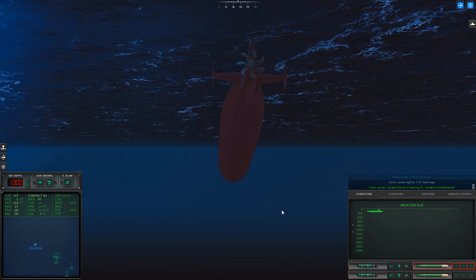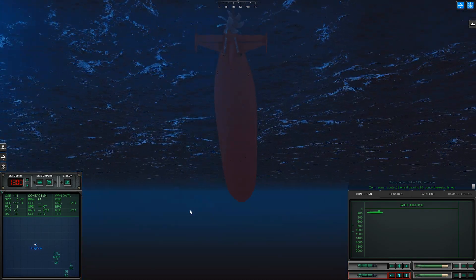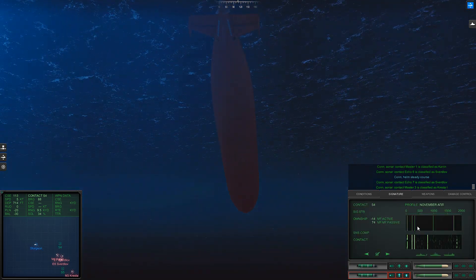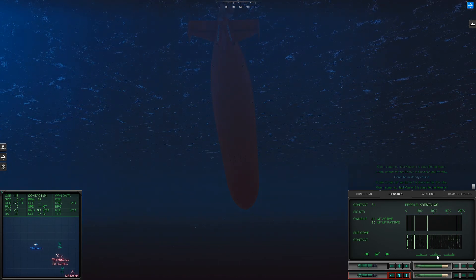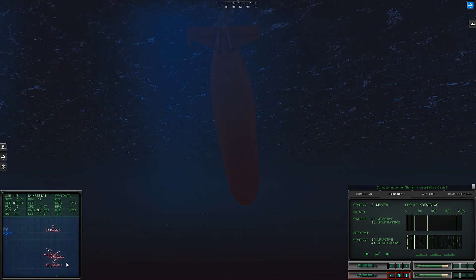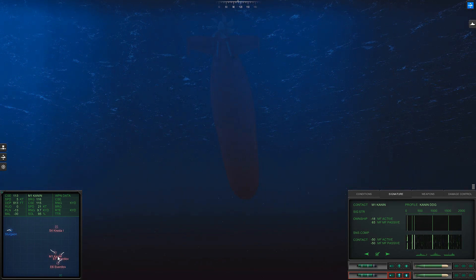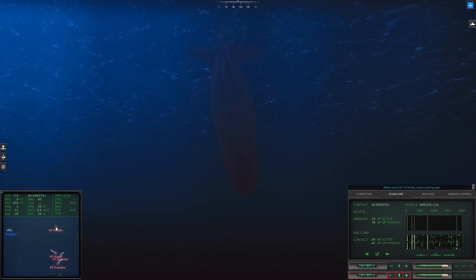Con, sonar: regained contact on Sierra 4, bearing 0-9-1. Con, helm: steady course. Con, sonar: Master 3 is classified as Escort. Let's see what Sierra 4 is. Con, sonar: Sierra 4 is classified as Escort. Classical torpedoes. Con, sonar: too far — I need to get really close. Maybe 10 knots — a lot of noise. Blind.